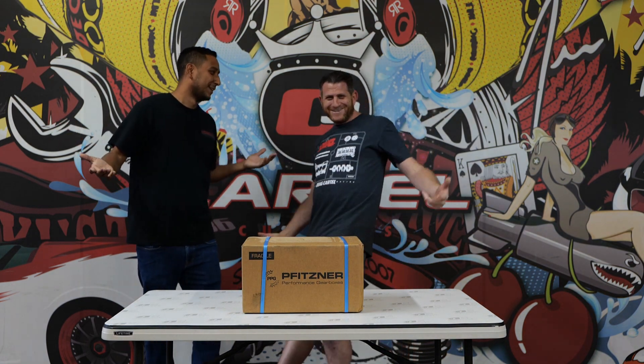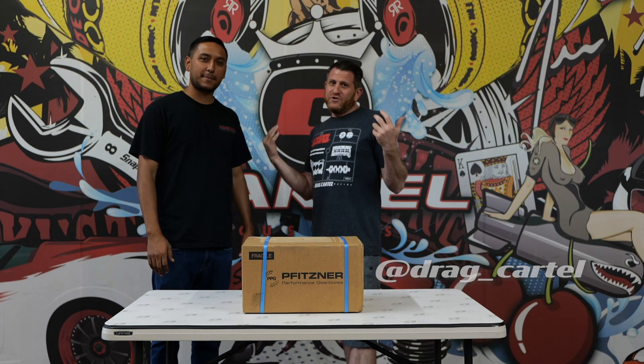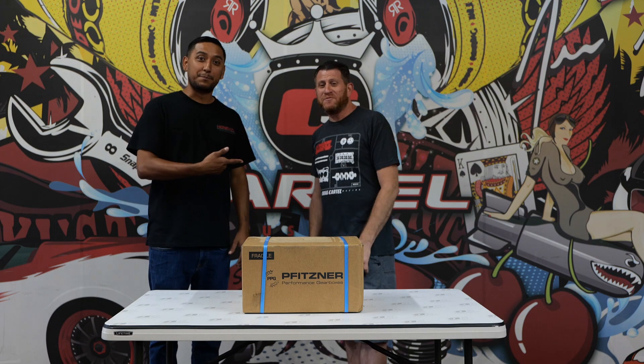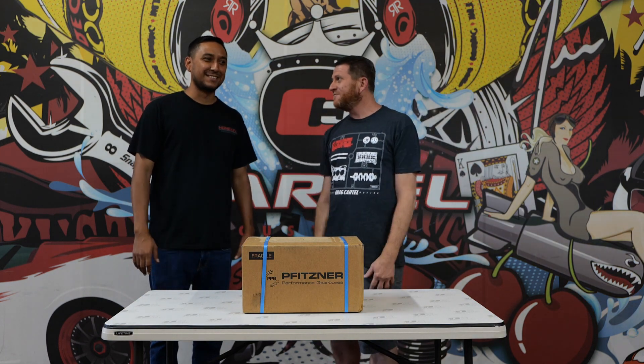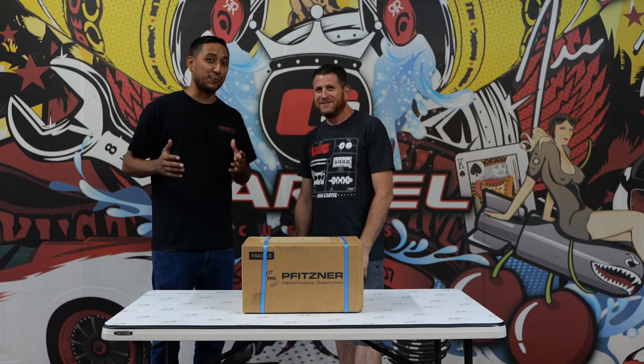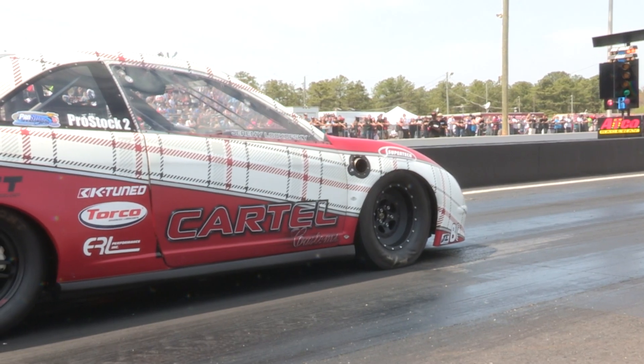Actually, you know what? Introduce yourself. What up guys? Jeremy Lakofsky, Drag Cartel - import drag racer, car enthusiast, builder, Nick's buddy, believe it or not. We've been friends way before all this car stuff. So he's very modest - he's actually a really big deal. And if you've been in the Honda community, you for sure know he's a big deal.